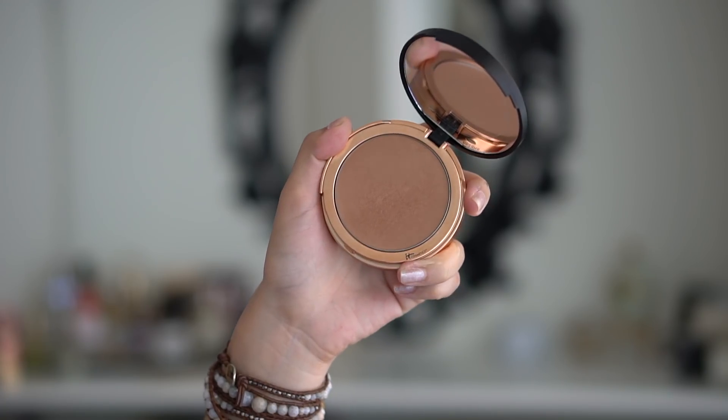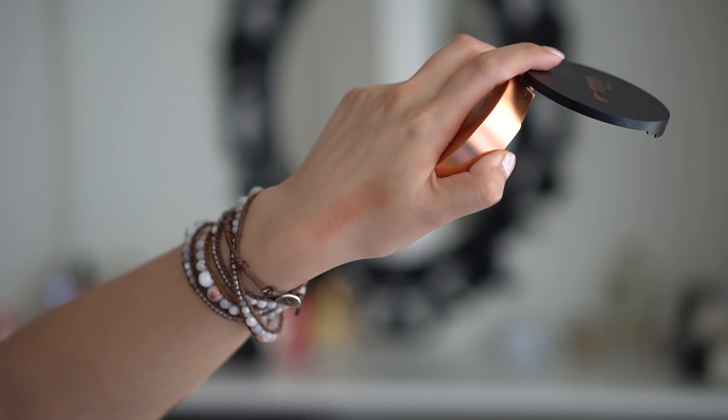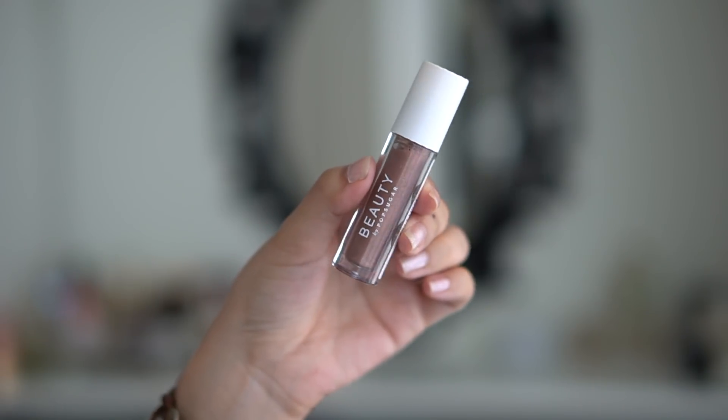I also tested out the new IT Cosmetics Bye Bye Pores bronzer, which was pretty new to the market last week but is now available on the IT Cosmetics website. I really like this bronzer — it's very intense so a little goes a long way. It's really smooth, goes on nicely, and has been working great with the dryness I've been having on my cheeks and jawline. It's a nice matte-satin bronzer that works well for no-makeup days as well as full makeup days, and you can definitely build it up.